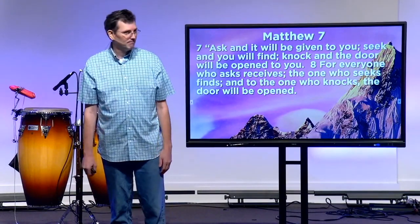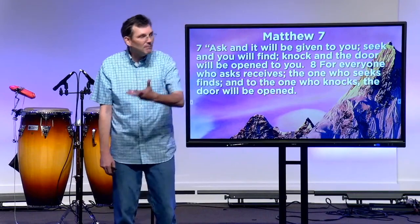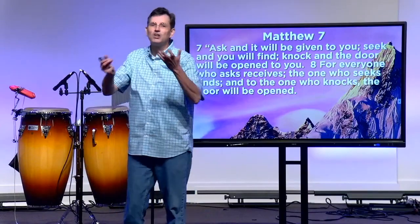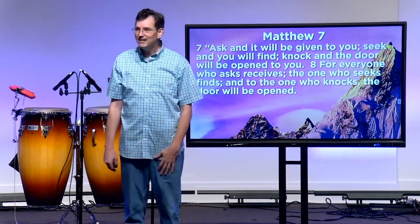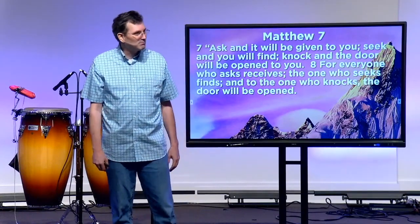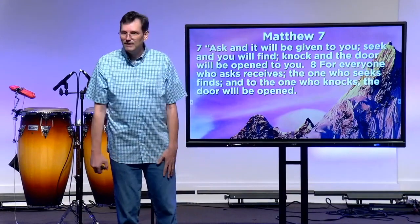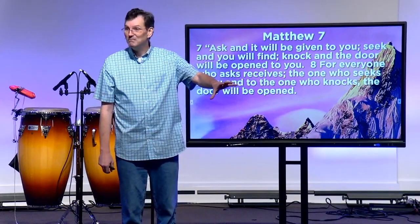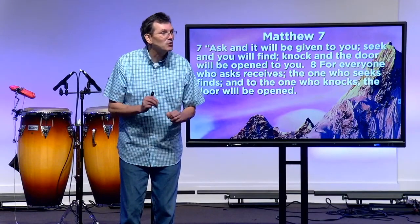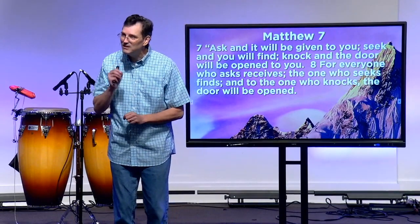Parents, we do this with our kids all the time because that's what love looks like. Our kids resent it, but we make them do it anyway. Why? Because we're mean? No — because we love them. Do you make your kids do their homework? Why? Because you're mean? Do you make your kids go to bed on time, get up in the morning, get ready for school, say please and thank you, do chores? Why do you do that to your child? Because they resent it. They hate it. They grumble. They talk about you behind your back — 'My mom, she's so mean, she's such a dictator, I live in a totalitarian state!' That's what kids think. And all you're doing is loving them.